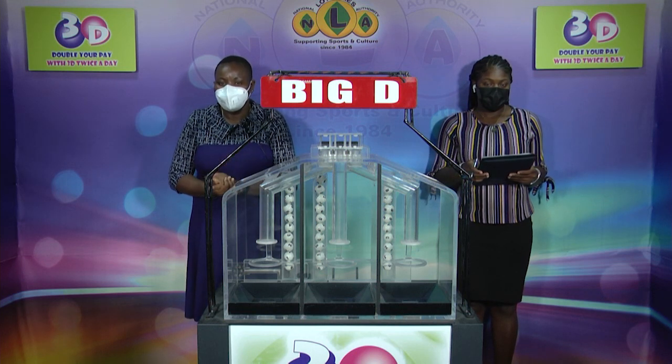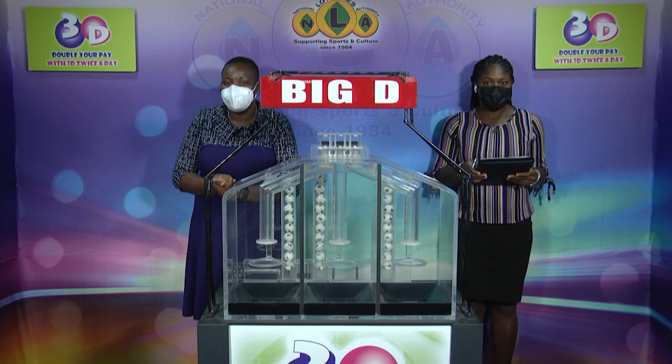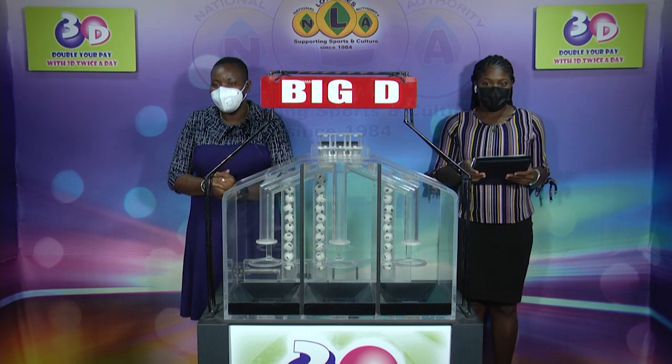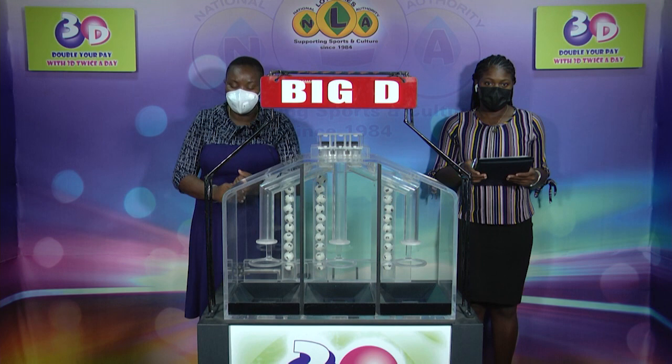Good evening and welcome to another presentation of the 3D Draw for the evening of Monday, October 11th, 2021. Draw number 12,118 is being witnessed by Faron John of the auditing firm BDO.